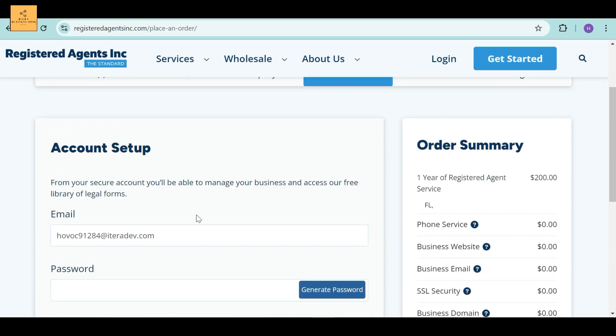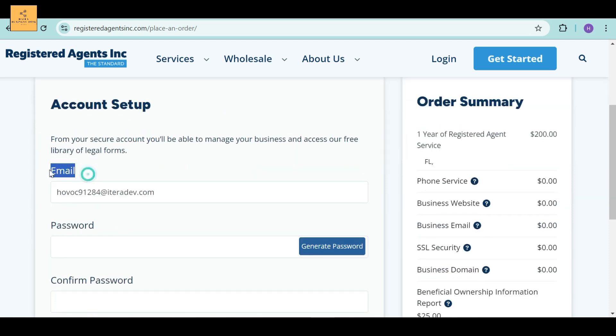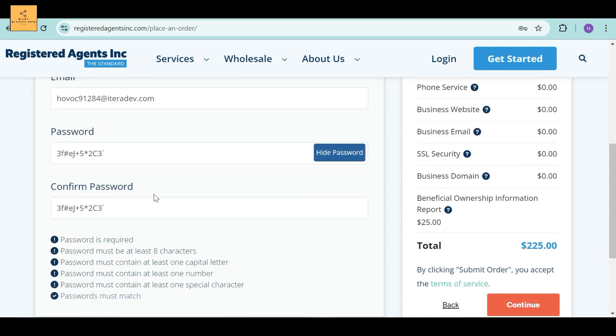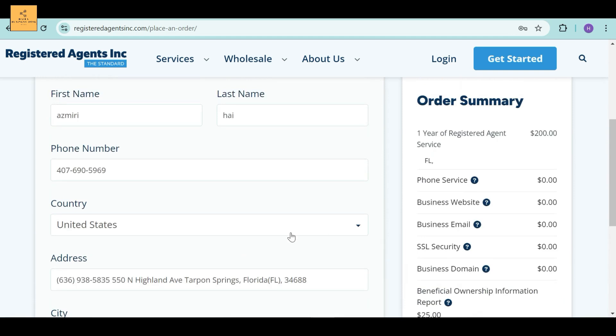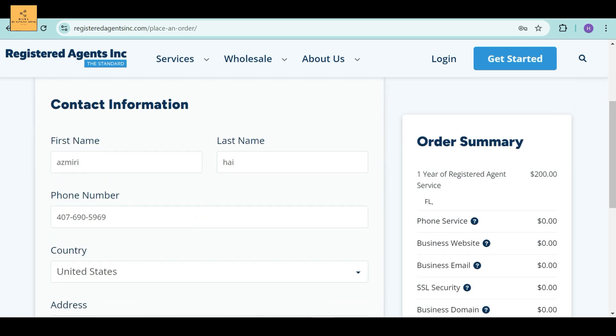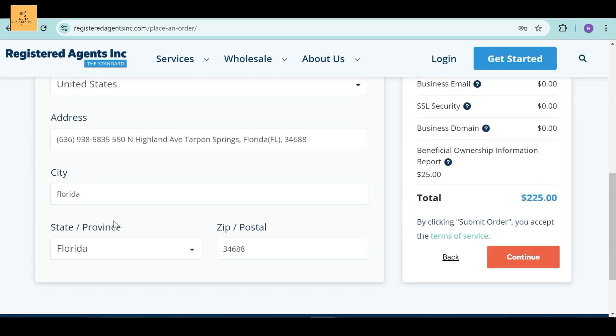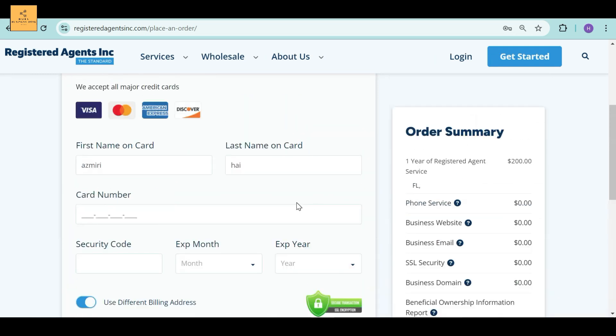After completing this section, you have to fill out your account setup. From your secure account, you'll be able to manage your business and access their free library of legal forms. Enter your email ID and password, and you've created your account. The next section is Contact Information — gradually enter all the details: first name, last name, phone number, country, address, city, state/province, and zip/postal code. Then click the Continue button.